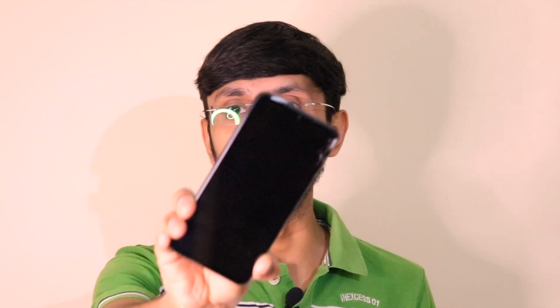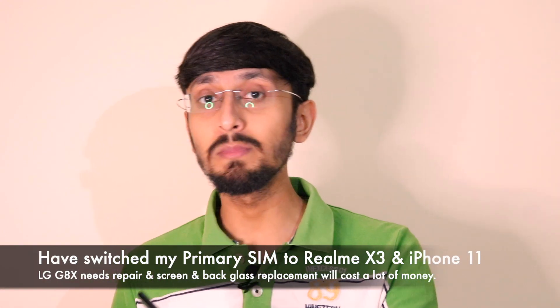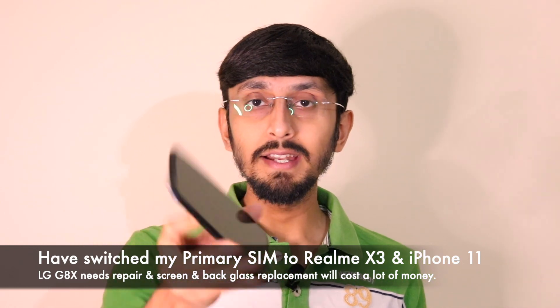This is my first phone that has actually broken. I used tempered glass and a back case on almost all my devices, but I was not using them on that particular day, and it turned out to be a really bad day — the phone just broke. Since the front glass is shattered, if I start using it, it might damage the display, the touchscreen, and also the front fingerprint scanner.